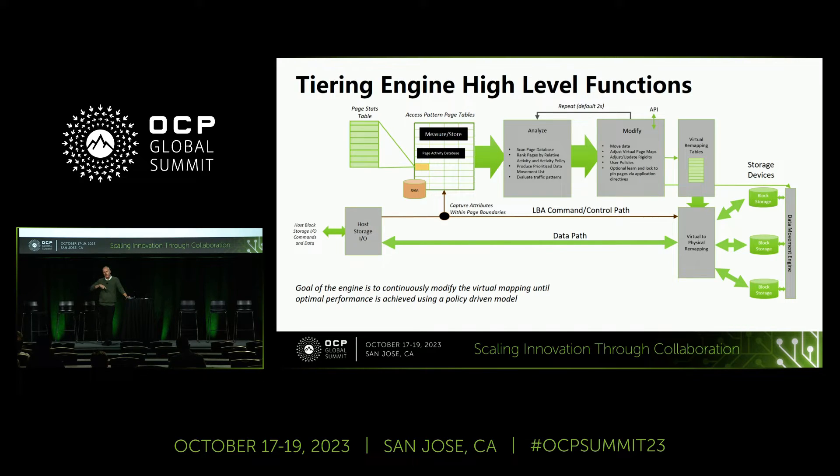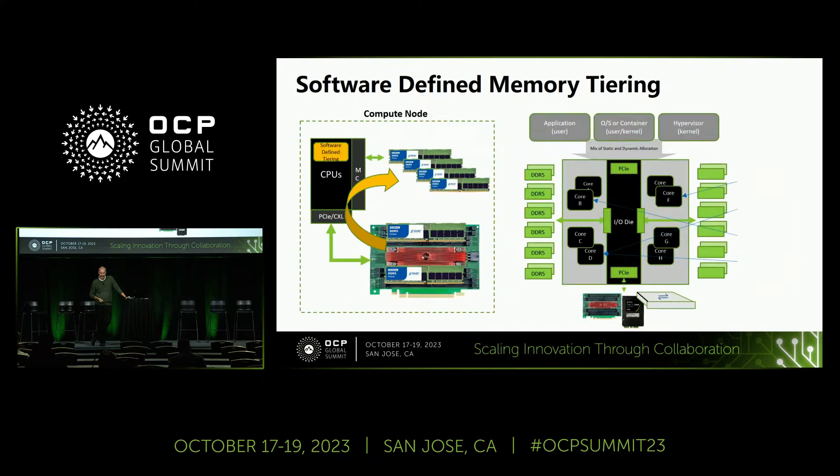A key part of this architecture was to push most background decisions after the fact. It's very hard to steer, analyze, and act on the fly. So there was a two-second default tick where you look at your statistics tables, analyze them, rank data, create queues for where things should go, then let it run. Once you've mapped something to the fast tier, it goes at the fast tier rate. If you end up with a 20% or 40% overhead, that's like early VMware — not acceptable. You want stuff to go at speed.